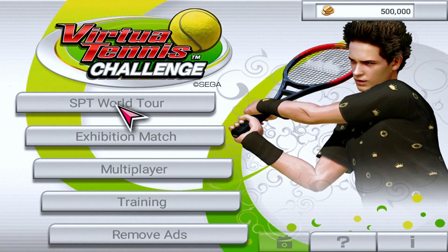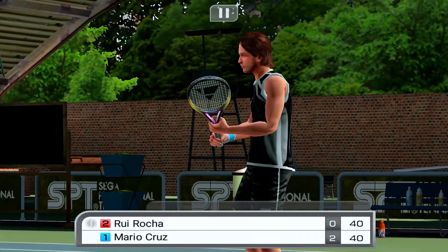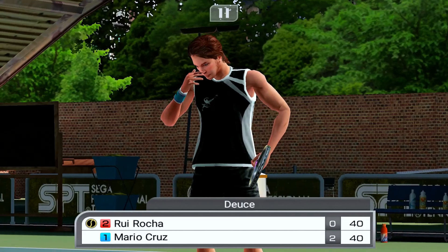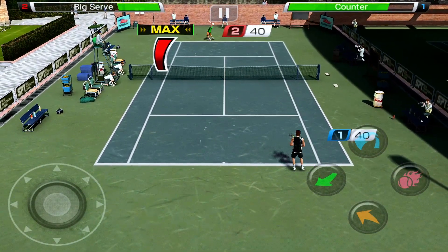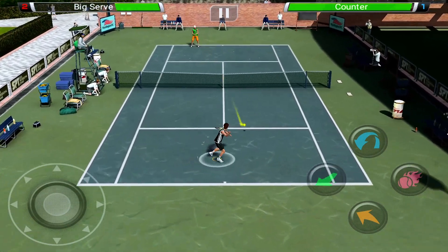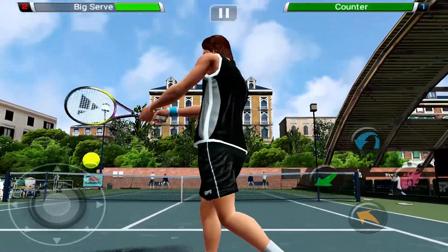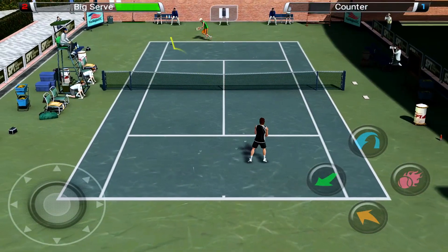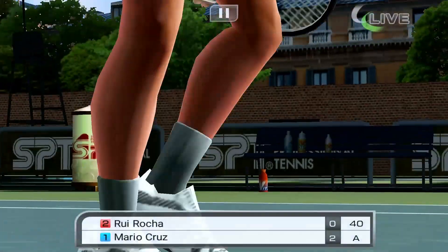Another great game I tried was Virtua Tennis Challenge, which also works well with the controller. It's a spin-off of the Virtua Tennis games that first appeared in arcades and on the Dreamcast 20 years ago. The graphics look pretty good and it plays pretty well. You work your way through different matches competing against 50 players across 18 stadiums, and you can unleash a super shot which is pretty satisfying. It also has a multiplayer feature where you can play friends over WiFi or Bluetooth.